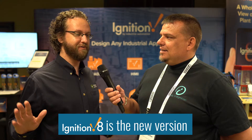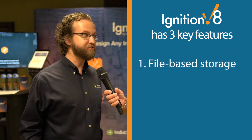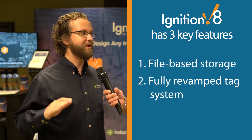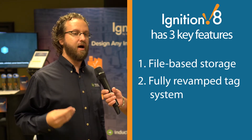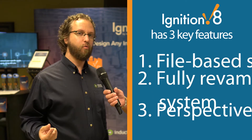Sure thing. So Ignition 8, new version. I'm an engineer, and I know a lot of you out there are engineers. From my perspective, Ignition 8 has three new features that are fantastic. One of them is file-based storage, so you can start using version control systems. The second one is a fully revamped tag system, so it's much more efficient for memory-based tags and OPC tags, with a variety of other benefits where it's really extensible. And the third major new feature is actually a new module available for purchase called Ignition Perspective, which allows for both web browser-based clients or sessions and native apps for both iOS and Android.